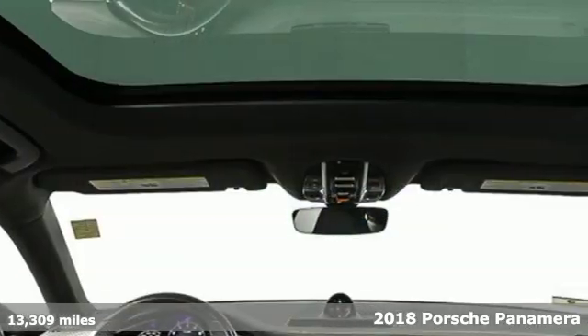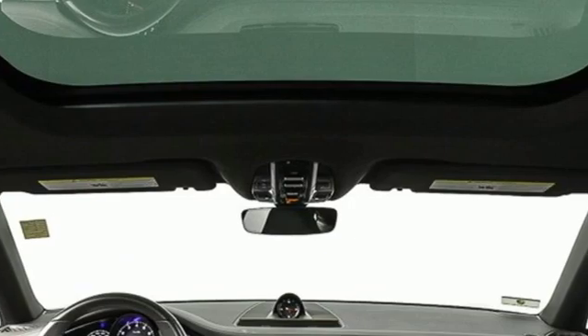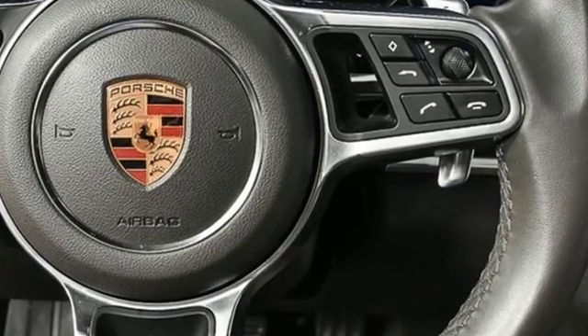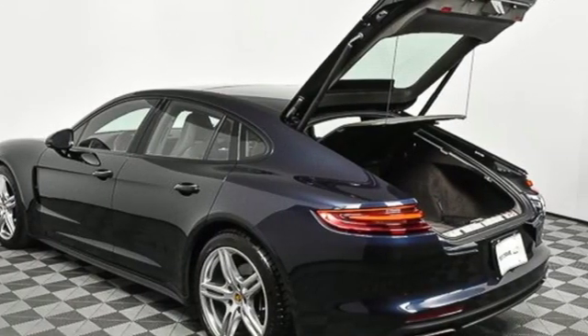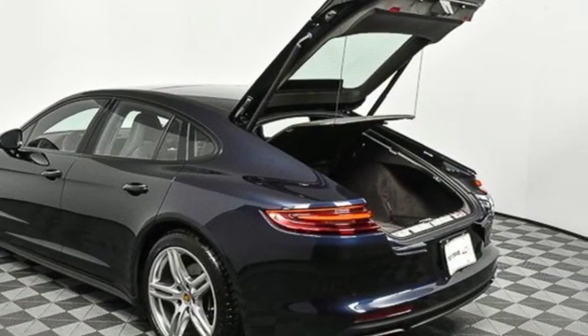It comes with all the amenities you need: external memory control, front heated and ventilated bucket seats, power heated mirrors, power sliding and tilting sunroof, and an intercooled turbo V6 engine.